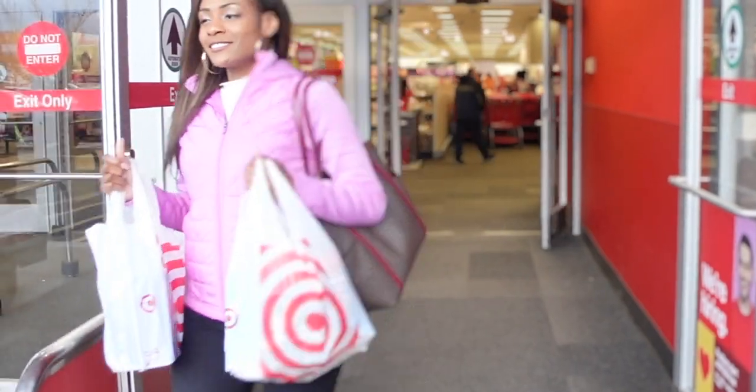Your turn. I challenge you to download the Shopmium app and see how much money you get back on your next shopping trip.